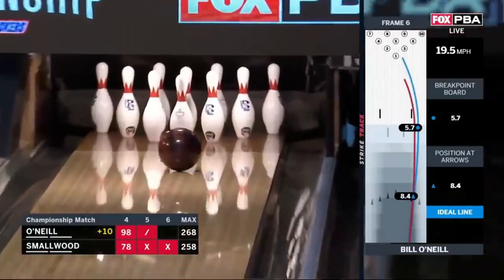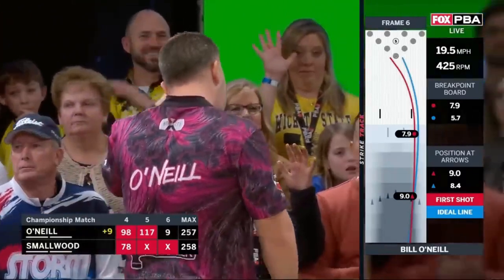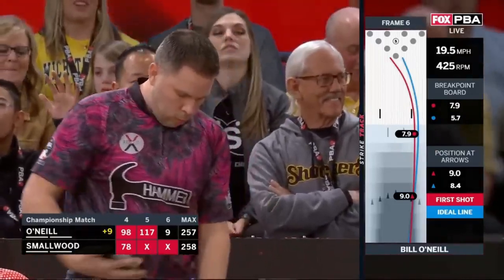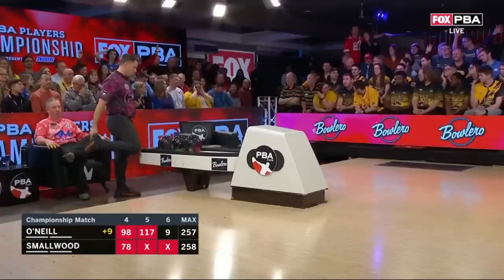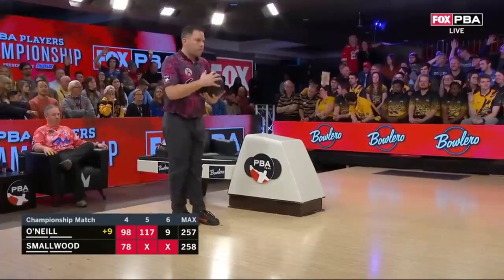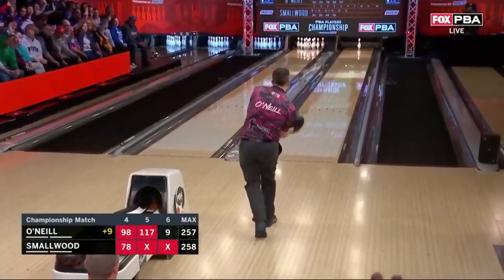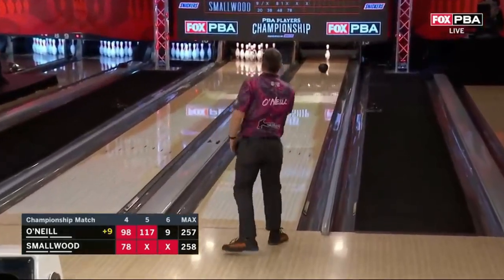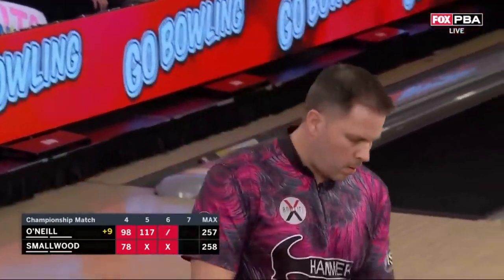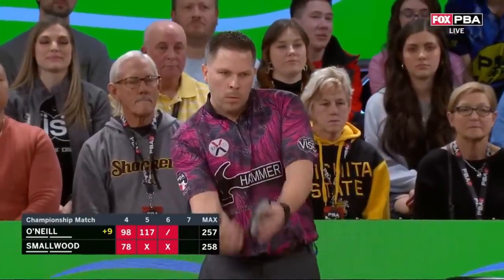Right now, one strike away from making this just a 10-pin deficit. They made a sitcom about this guy — he is the American dream. He's got a great ball reaction. All he needs is to not leave another pocket 7-10. This is going to be a fight to the finish. Smallwood's speed is just soft enough — he's got enough hand to get that ball to shape beautifully down lane, playing this pattern seven boards to the left of Bill O'Neill. Game on.